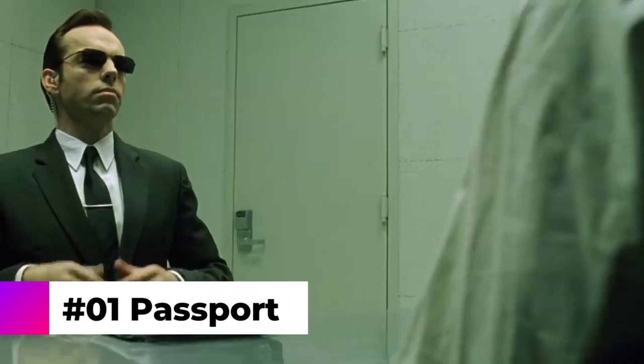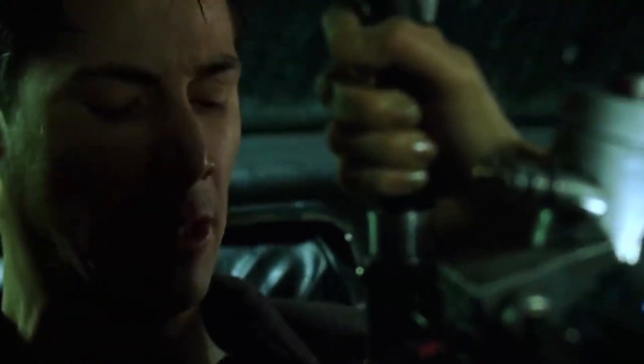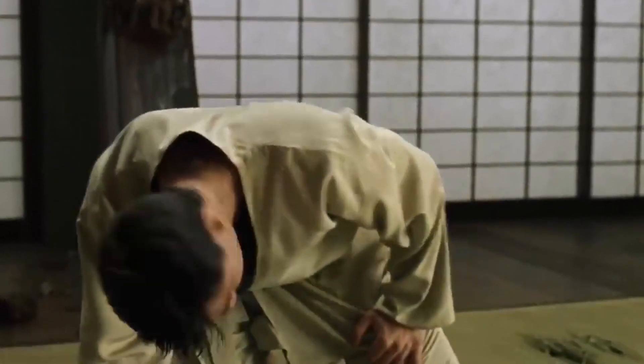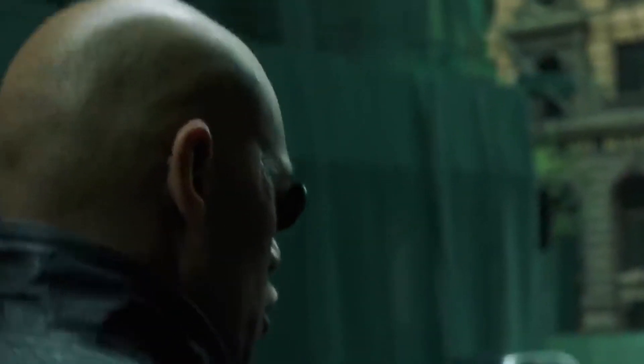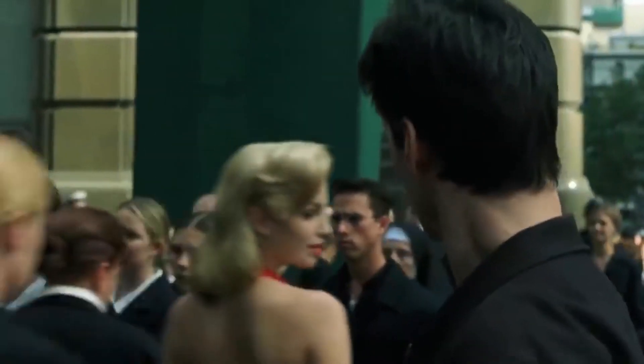Number 1: Passport. We saved the worst for last. During the interrogation, Agent Smith opens a folder with Neo's case. The passport on Thomas Anderson's file has an expiration date of September 11th, 2001. Precisely on that day, two and a half years after the movie was released, the horrible terrorist attacks happened in the United States — an incident that will always be considered one of the most tragic in history.